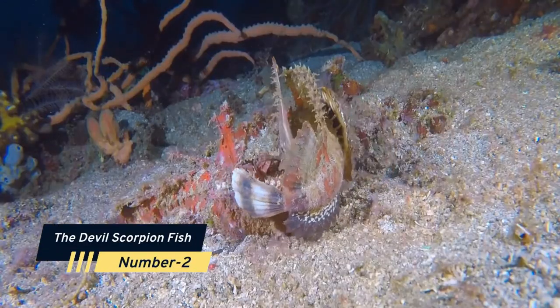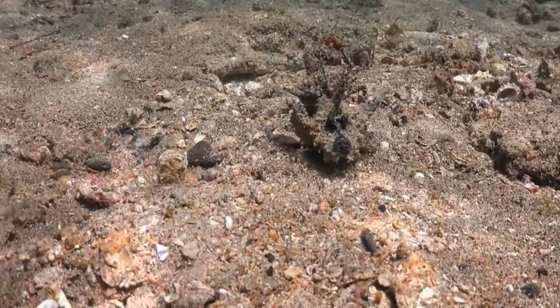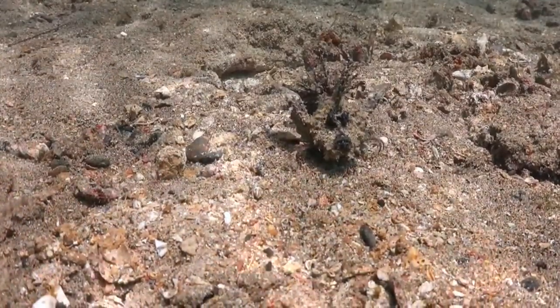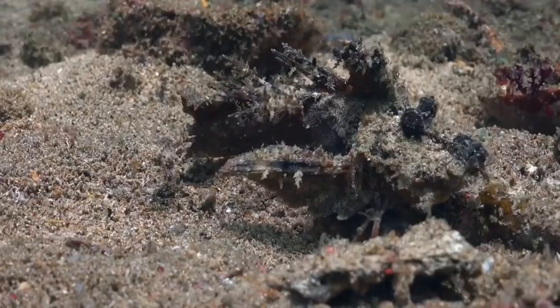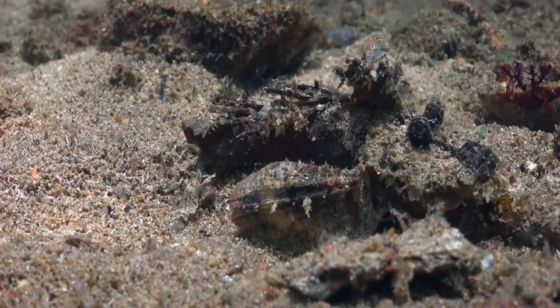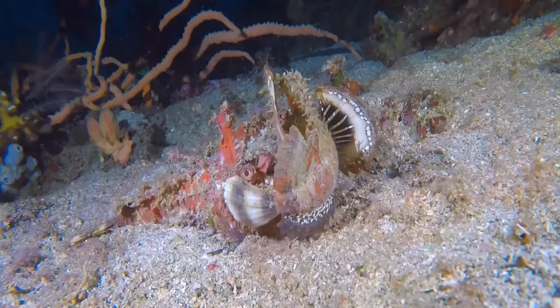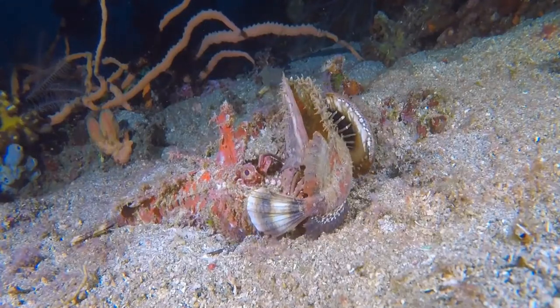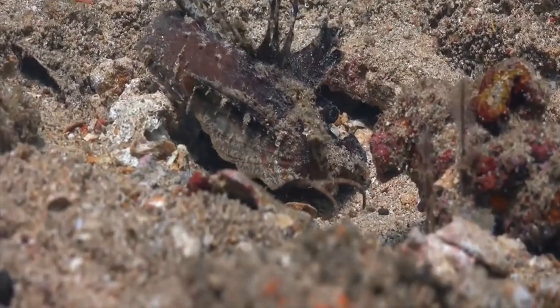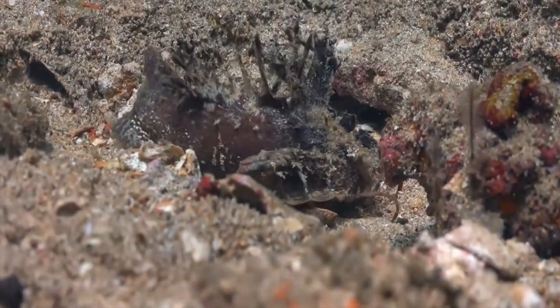Number 2: The Devil Scorpion Fish. The Devil Scorpion Fish is a venomous marine ray-finned fish belonging to the scorpion fish family, Scorpaenidae. It contains poisonous spines and may be found in the tropical Indian, Pacific, and Red Seas. It is a bottom-dwelling predator that uses camouflage to capture passing prey. They have a humpback and a tapering body, as well as a big head with a wide mouth.